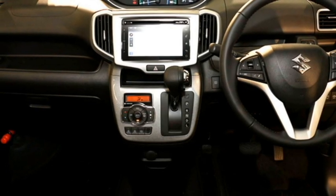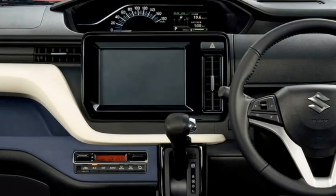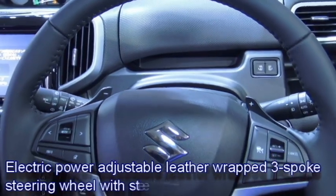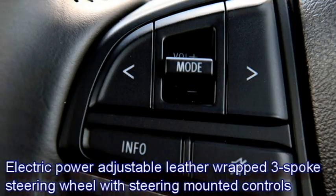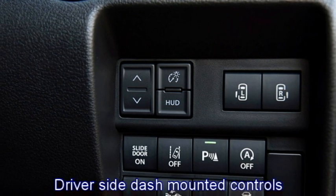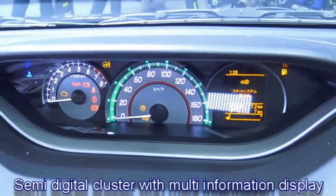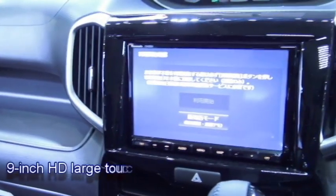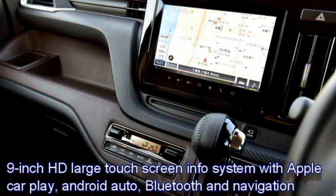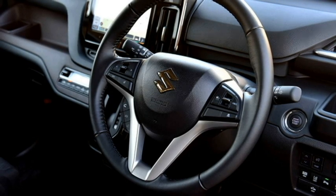The interior of the car features an airy cabin with premium-quality soft-touch materials, a new dashboard setup with dash-mounted AC vents, an electric power-adjustable leather-wrapped three-spoke steering wheel with steering-mounted controls, driver-side dash-mounted controls, a dash-mounted semi-digital cluster with multi-information display, and a 9-inch HD touchscreen infotainment system with Apple CarPlay, Android Auto, Bluetooth, navigation, and multiple drive modes.